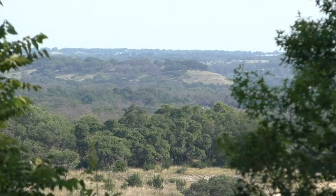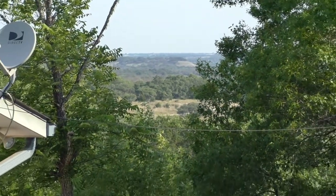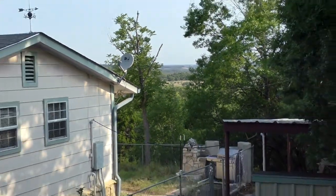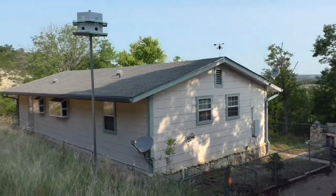Hello everyone, Mike Starks with REMAX Town & Country here. Today we're looking at 825 Royal Oaks Loop — a great little house with an awesome view. The house is a little over 1,400 square feet, offering three bedrooms and two baths, sitting on right at three acres.